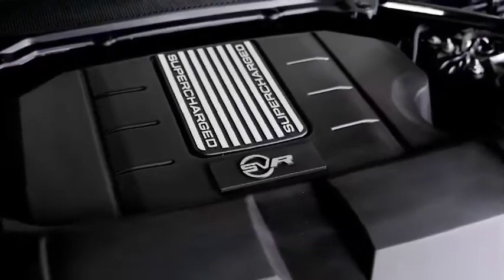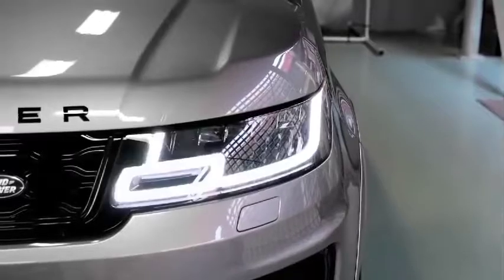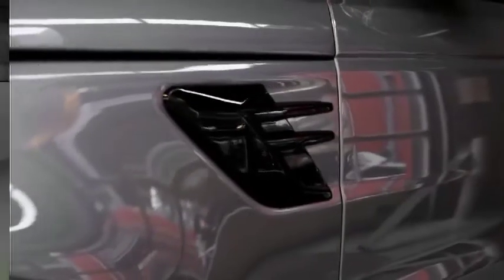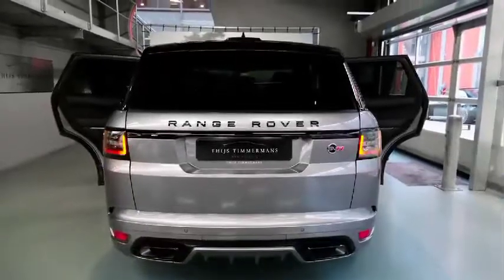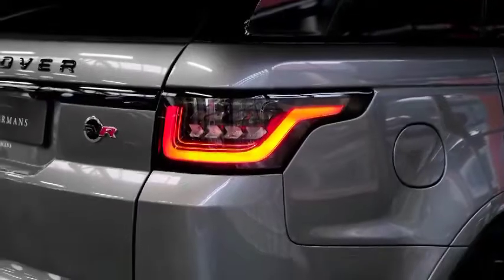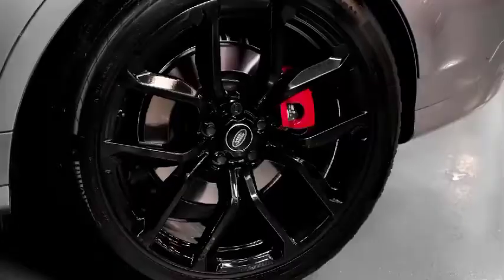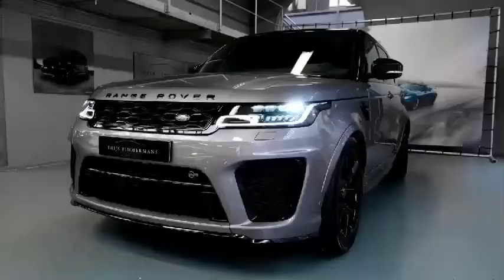Part of the second Range Rover Sport generation introduced for 2014, the 2022 Land Rover Range Rover Sport is a mid-size luxury SUV. It slots between the full-size Range Rover and the smaller, sleeker Range Rover Evoque in Land Rover's lineup. The current generation dates back to 2014, but Land Rover has made enough rolling updates over the years to largely keep pace with the competition.